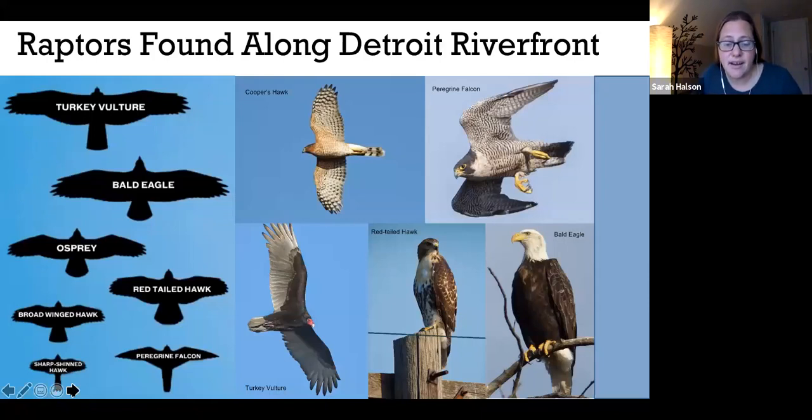Raptors are birds of prey, and they are often spotted along the Detroit Riverfront. But they're often flying, so you need to look up to see them. One of the best ways to identify these birds, and all birds really, is to look at their silhouette. This is definitely the case when you're looking at a large raptor flying high up in the air. Here are a few raptors you might see along the riverfront and their silhouettes, so you get a comparison of the size as well as the wing shape.